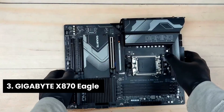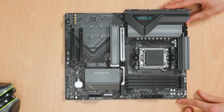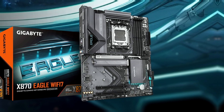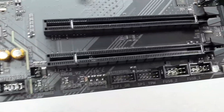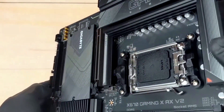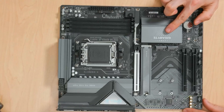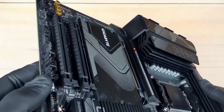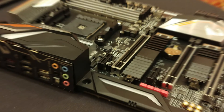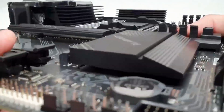Number 3: Gigabyte X870 Eagle. This motherboard stands out as the best mid-range option for AMD users. It supports AMD socket AM5, accommodating the latest Ryzen 9000, 8000, and 7000 series processors. Memory enthusiasts will love its DDR5 compatibility, offering four DIMMs with AMD EXPO support for higher efficiency and better performance. Power design impresses with a robust 14+2+2 phase layout ensuring stable power delivery, especially during intensive tasks. Thermals benefit from both VRM and M.2 thermal guards, maintaining optimal performance and preventing overheating.